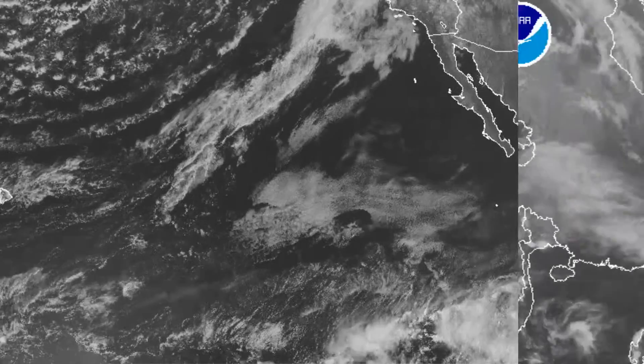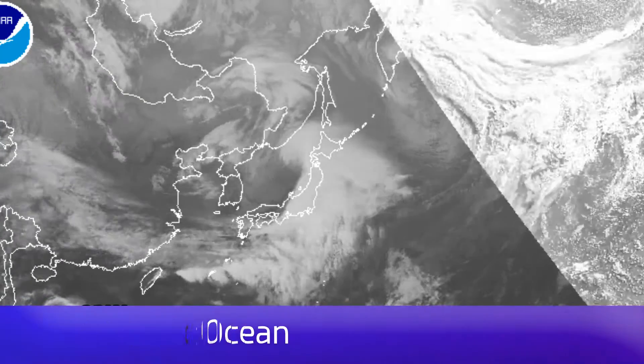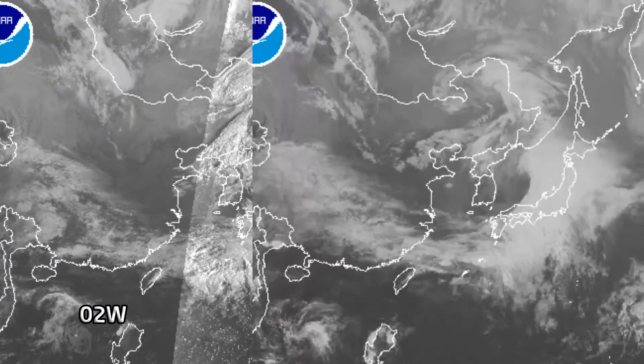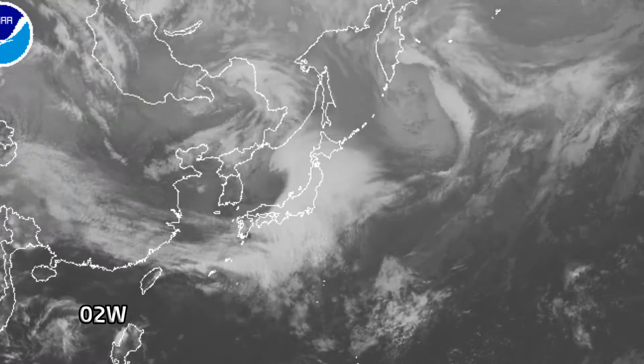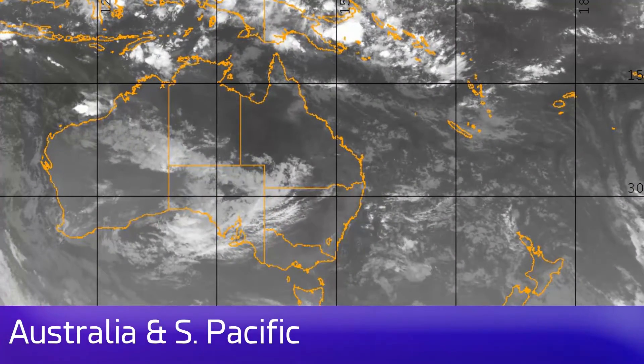You can just about see some convective activity towards the far south — tropical thunderstorms slowly working their way further north. In the western Pacific Ocean, there you can see the remnants of 2W. There's very little left of it now. Where it's going exactly is unclear; the models had it moving off towards the north towards Taiwan, but at the moment it looks like it's just petered out as it moved towards the west.